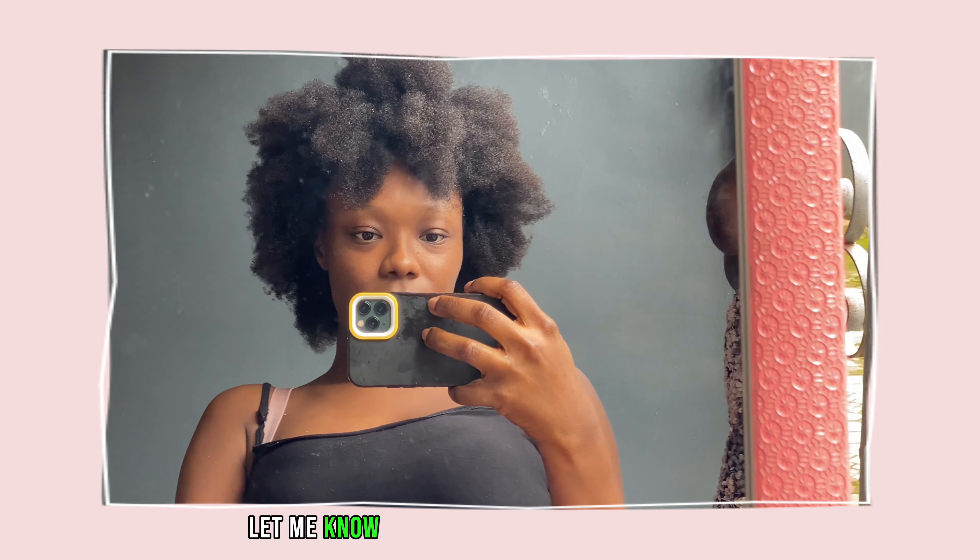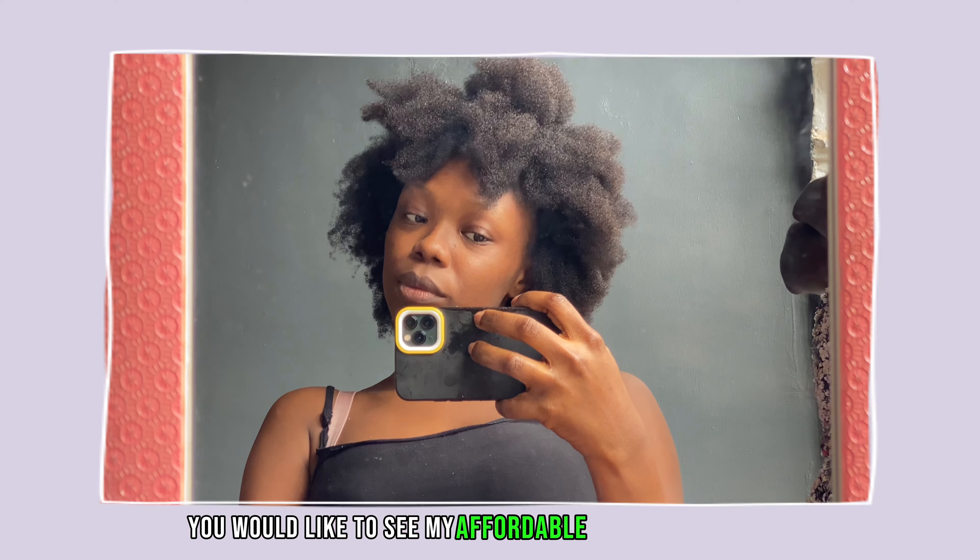Let me know in the comment section below if you would like to see my affordable moisture hair care routine, and I'll see you in my next video. Bye guys, please subscribe!